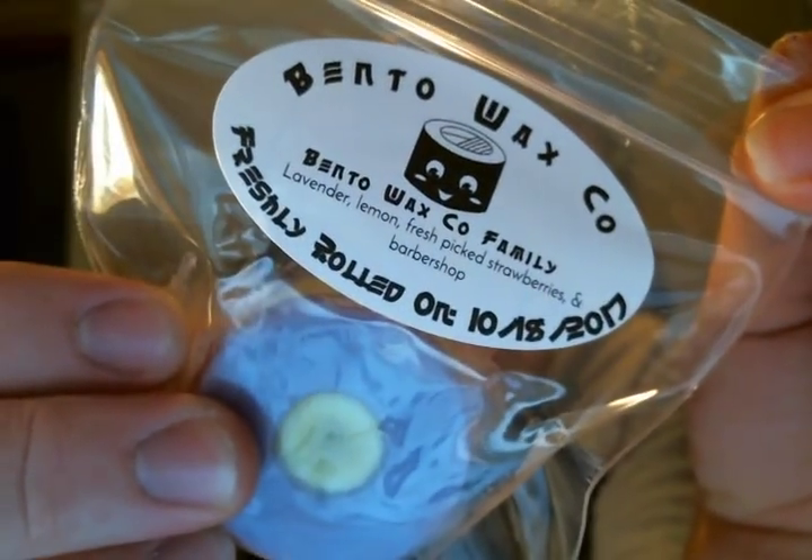The next one is Bento Wax Co. Family, which is lavender, lemon, fresh-picked strawberries, and barbershop — like a shaving cream scent, which I'm all about. This one is purple and yellow. I pick up on the fresh-picked strawberries and the lavender, and the lemon a tiny bit, but I'm not getting any barbershop, which stinks because I love shaving cream. Now that I'm back into vendor wax hardcore, I'm going to make melted videos every month of stuff that I melt.